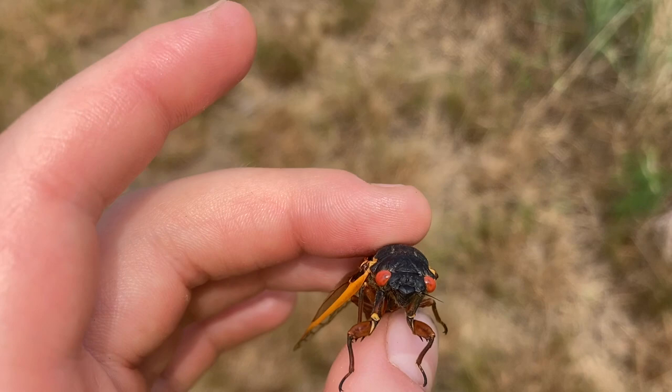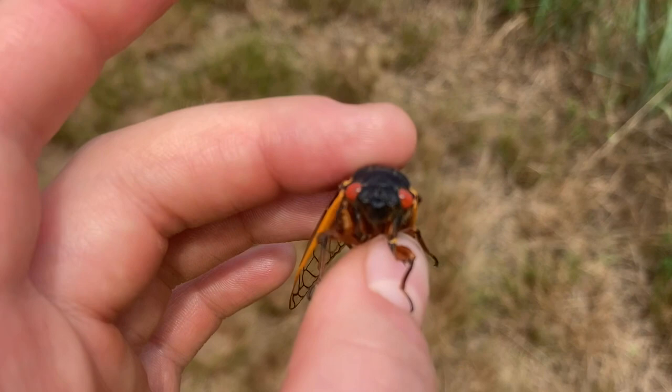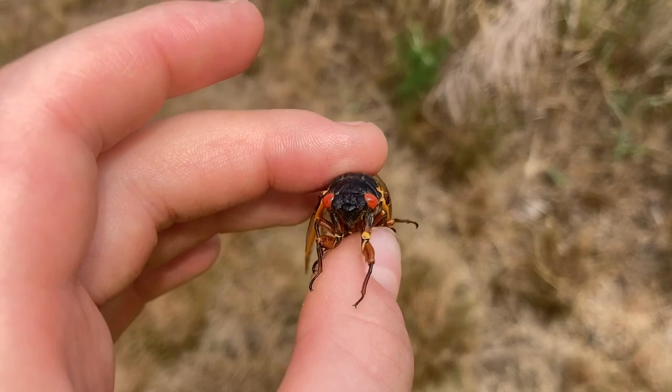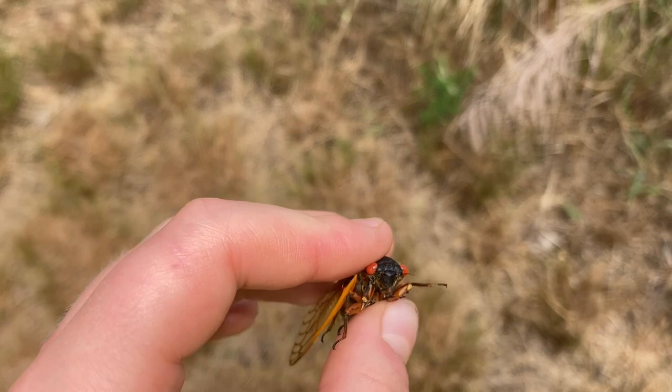Every 17 years these guys come up out of the ground and emerge to mate. They lay eggs, and then the eggs go back down into the ground for another 17 years. The nymphs develop underground, and then in 17 years they come back up and reemerge to repeat the cycle.